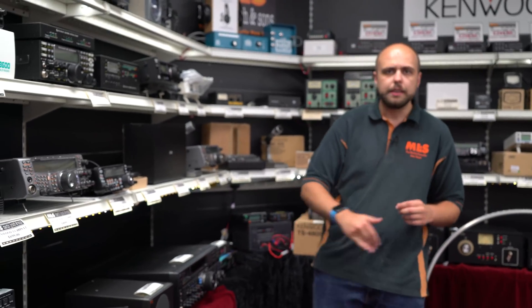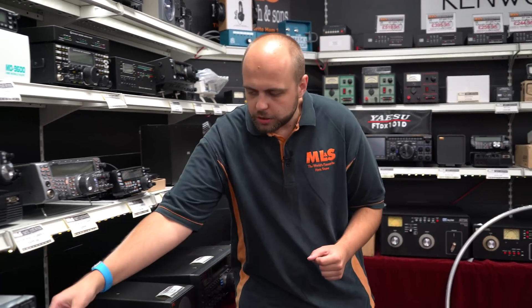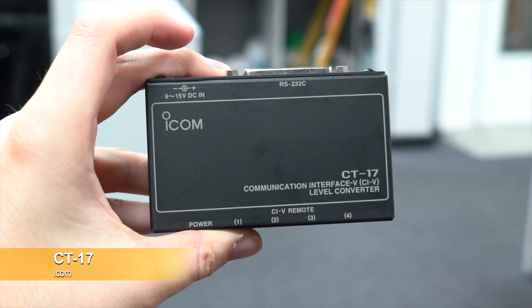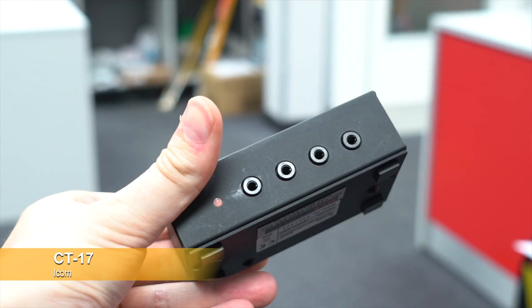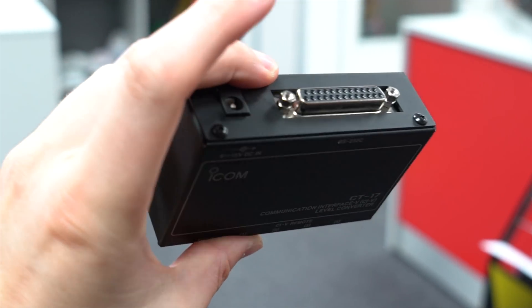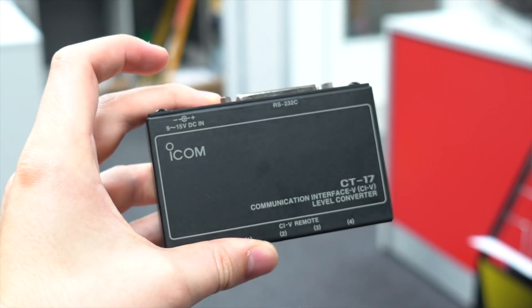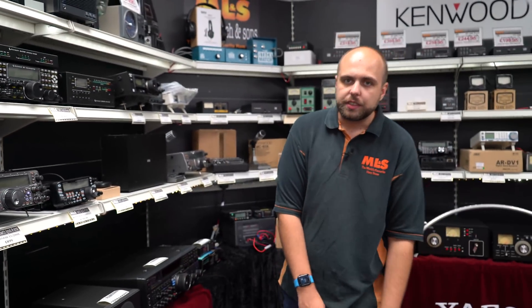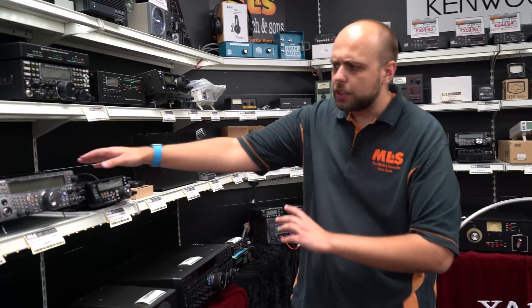The used IC7610 is yours for just £2,499 — about £500 off brand new. Sat on top of it we have a CT17, which we don't see many of in used condition. If you've got an older ICOM radio without a USB port — like the 756 Pro 3 — that has the CI-V port, you'll need a CT17 to connect to a computer via RS232 interface. That is boxed for just £79.